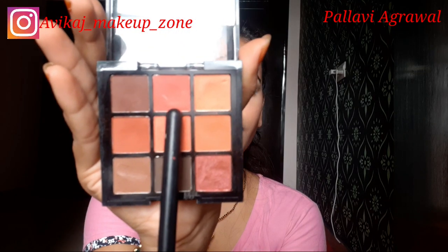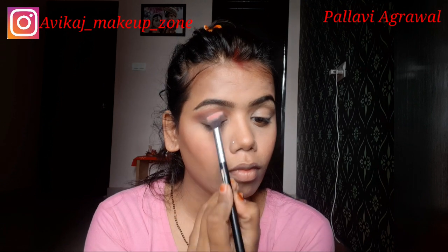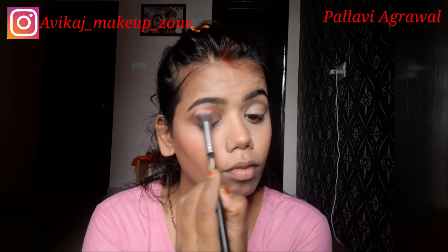Next is Swiss Beauty's eyeshadow palette. I am using a pinkish peachy shade along with grey shades to build the smokey eye. I blend it properly.